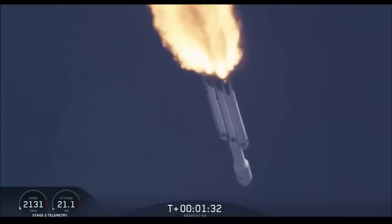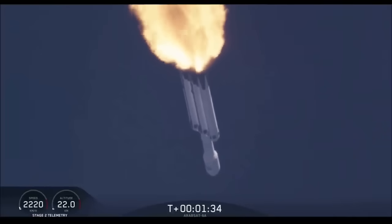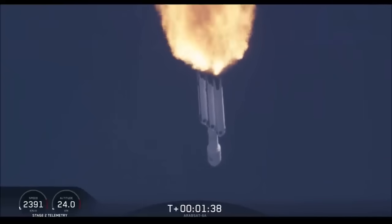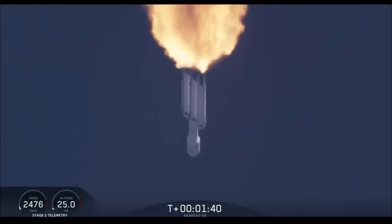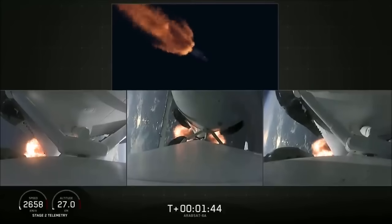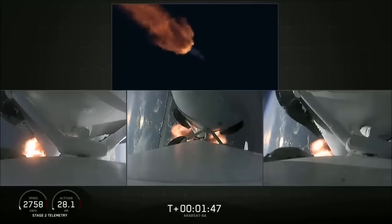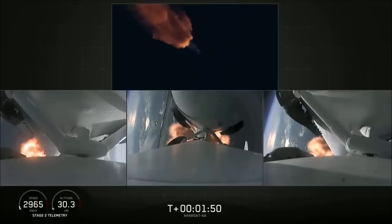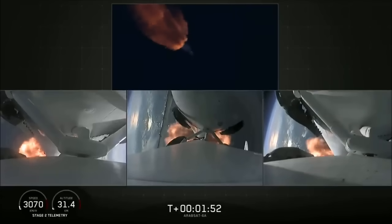Next event coming up is chill-in of the MVAC-D engine, to get the turbo pump ready to ignite the main engine on the second stage in another couple of minutes. Merlin engine performance looks good.